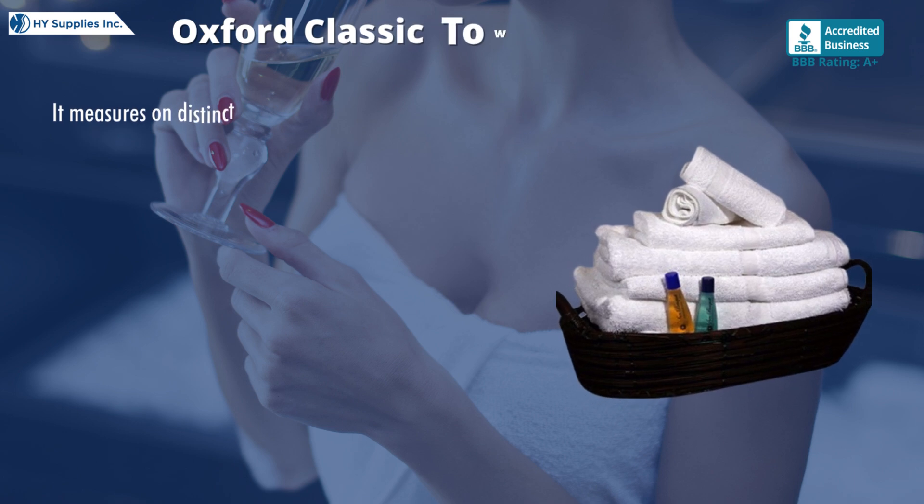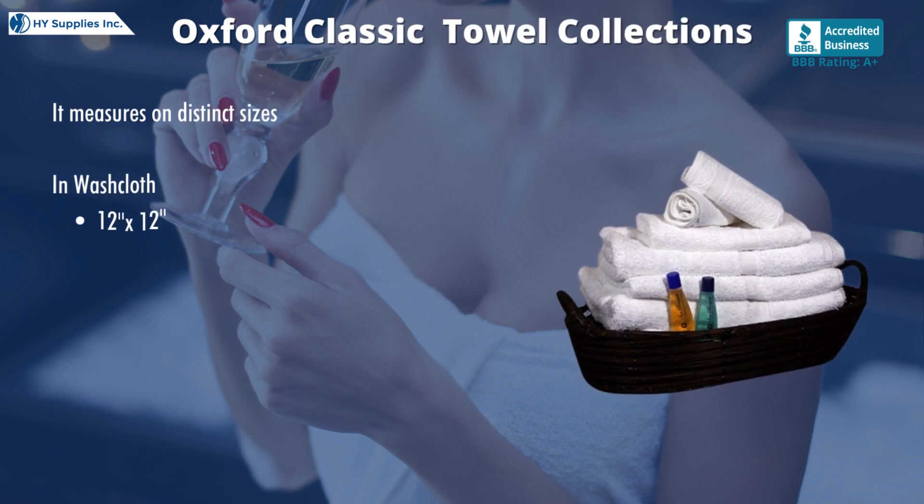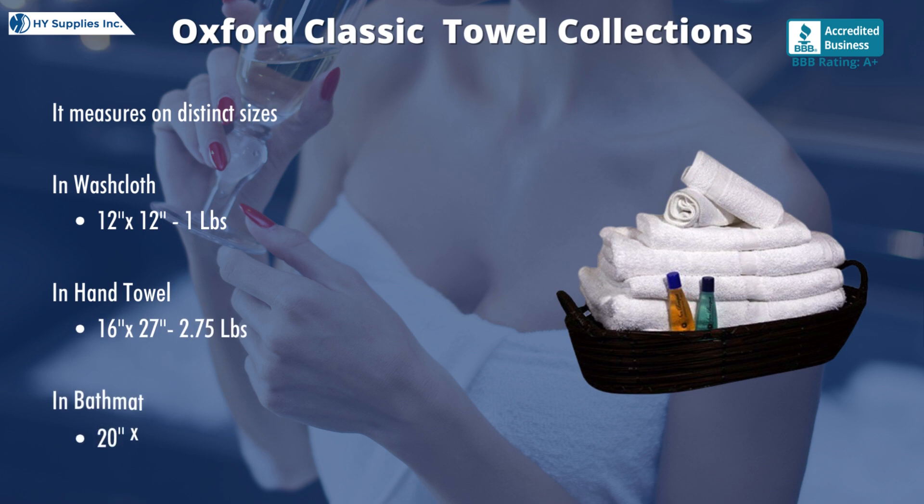They measure in distinct sizes. In washcloth: 12 inches by 12 inches, weighing 1 lb. In hand towel: 16 inches by 27 inches, weighing 2.75 lb. In bath mat: 20 inches by 30 inches, weighing 6.5 lb.